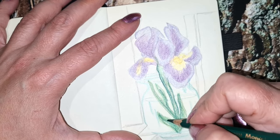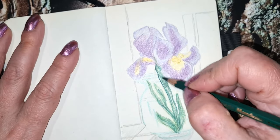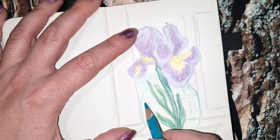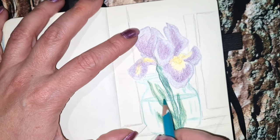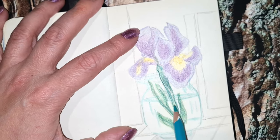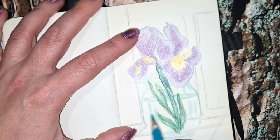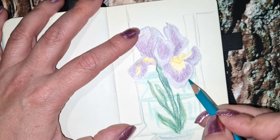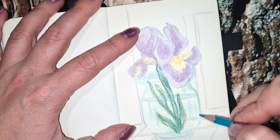Now I'm coloring the leaves of this beautiful flower in light and dark green and a bit of gray. And now I'm adding this beautiful blue to show that the jar is made of glass — like a bluish glass.